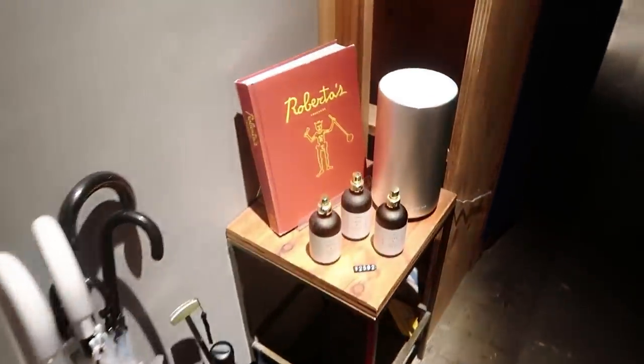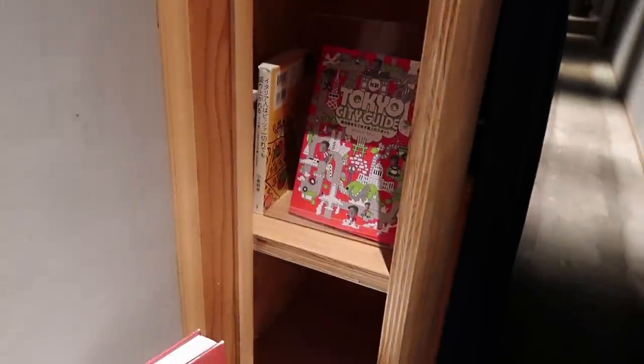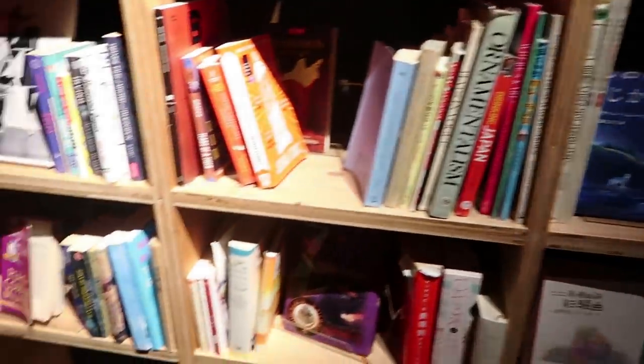They do sell essential oils and diffusers here, among some other merchandise. They also have English books and Japanese books.